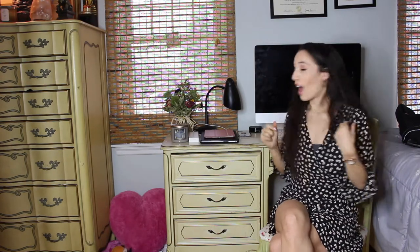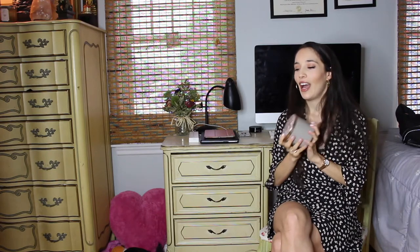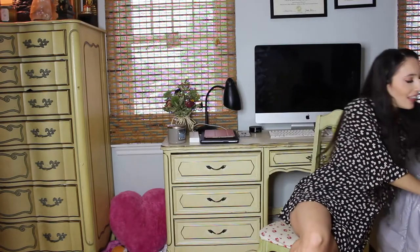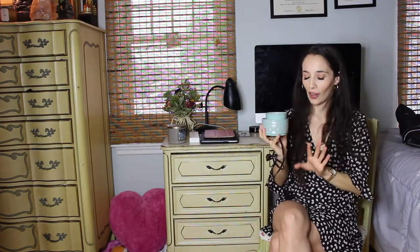Going along with the relaxation theme — candles. Candles are the best: they smell delicious and help you relax. Light a candle in the tub, it's amazing. I haven't met a nurse who doesn't love candles, so get your nurse a candle — it's a great gift.